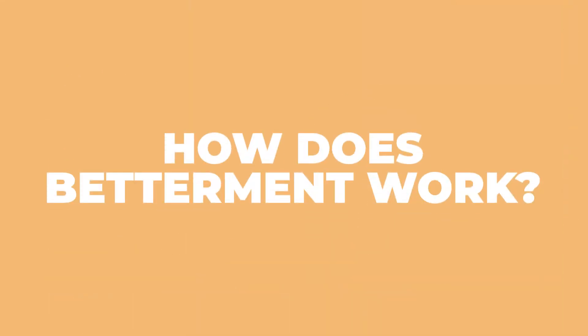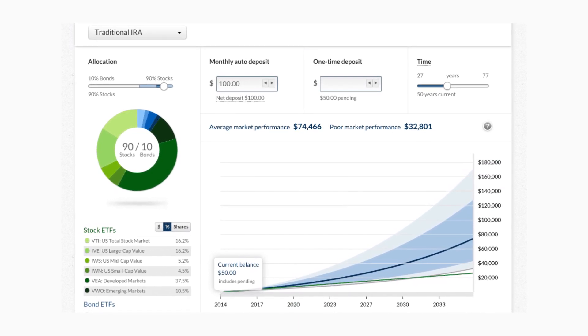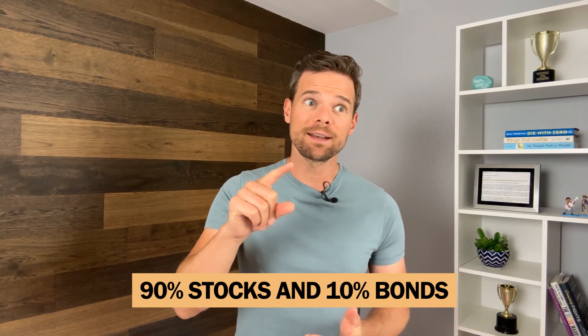So how does Betterment work? When you create an account, Betterment will ask you some basic questions about yourself in order to determine your risk tolerance. They use these questions as well as your age to determine this. After answering my set of questions, they determined my risk allocation to be 90% stocks and 10% bonds — actually sounds pretty right. After determining your risk allocation, you can then set up your chosen account and create a goal.